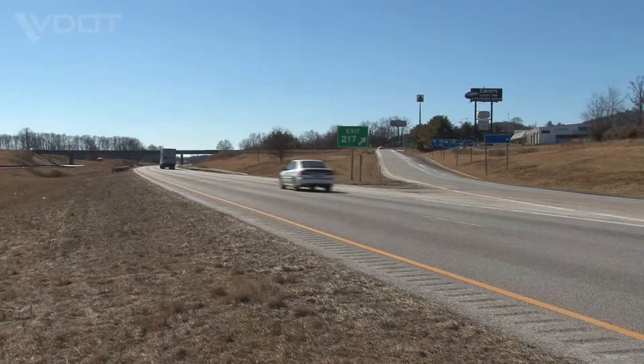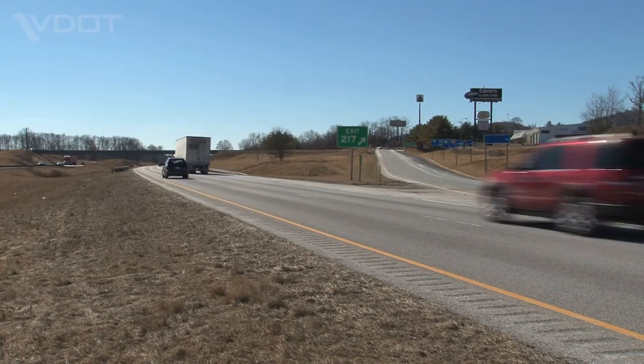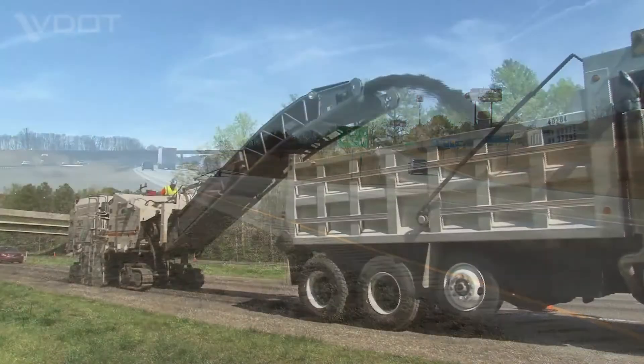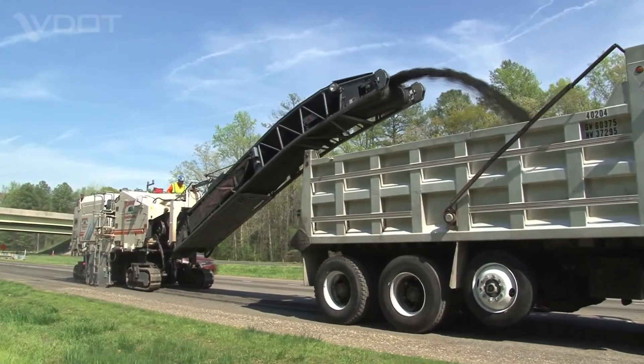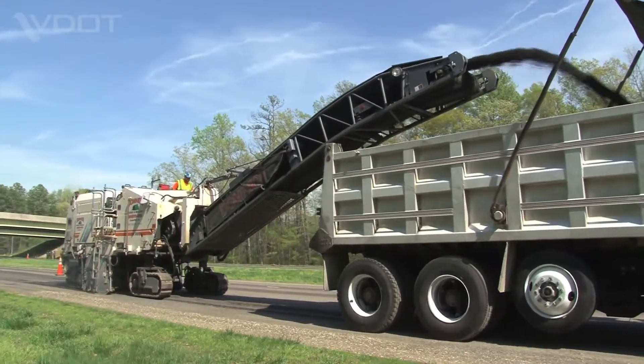Pavements don't last forever. The elements and every vehicle take a toll on the surface and underlying layers that support our roads. For many years, VDOT repaired the road by milling off the top driving surface of the pavement and replacing it with a new one.